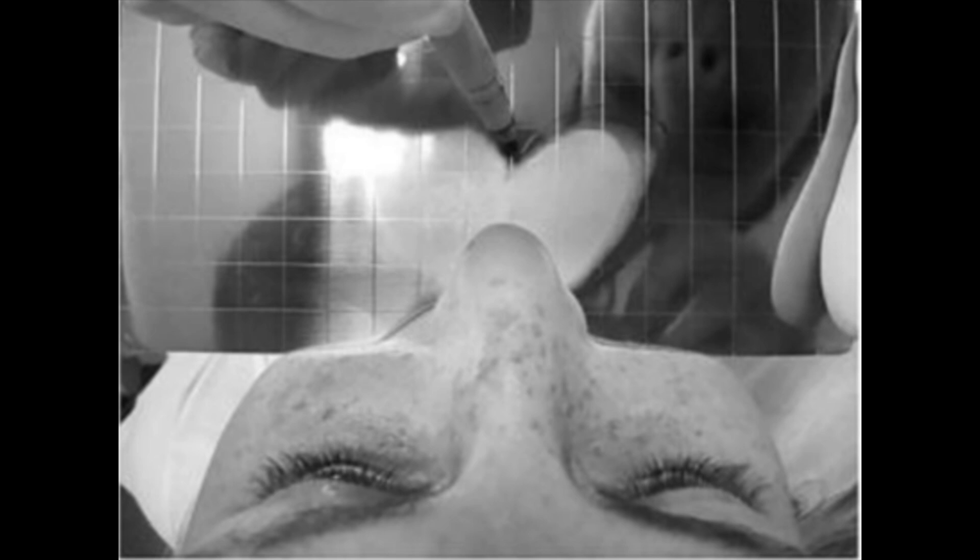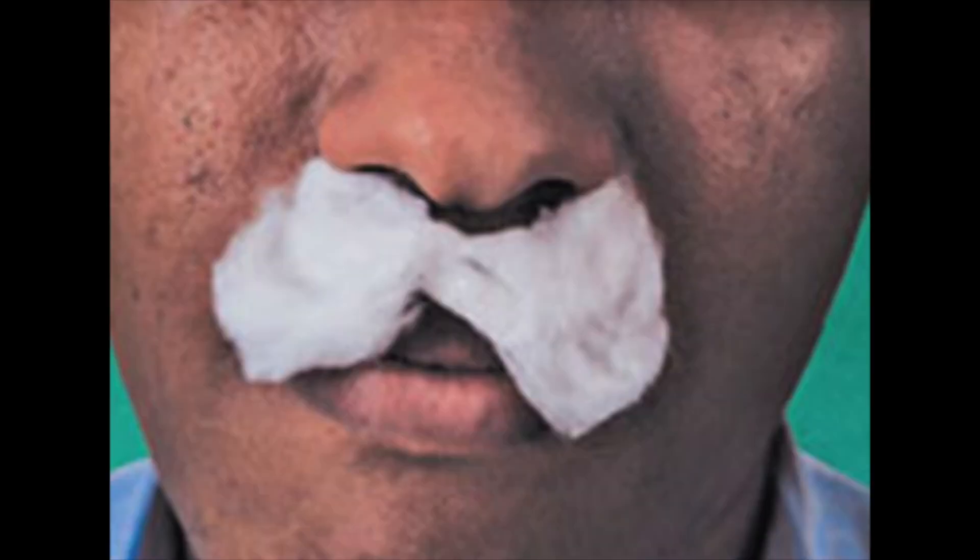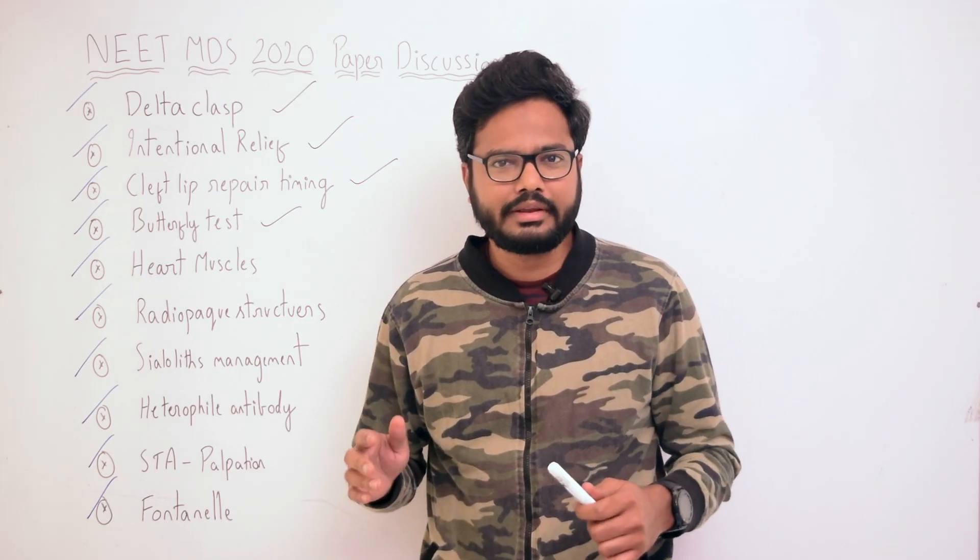The water holding test: the patient is asked to hold the mouth full of water and we perform the test as evident in the image. The butterfly test, or cotton test: butterfly-shaped cotton strands are placed over the upper lip below the nostrils. On exhalation, if the fibers flutter downwards, the patient is a nasal breather; if the fibers flutter upwards, the patient is a mouth breather.